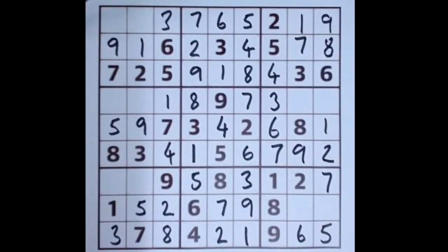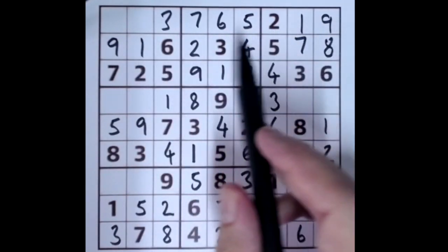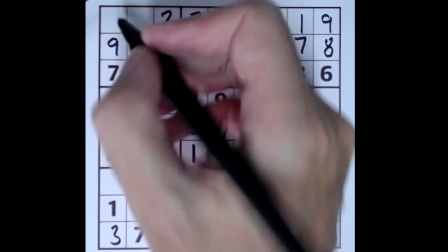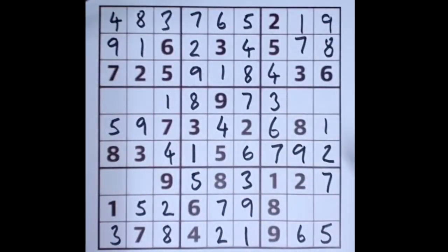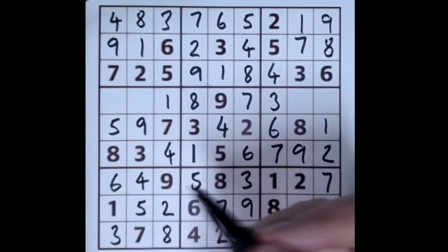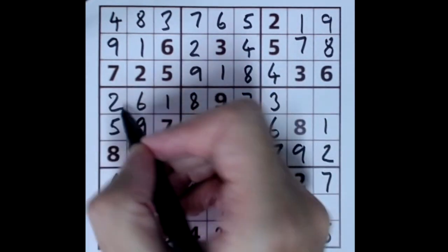Two numbers missing here — we don't have four, and we don't have eight — but the eight blocks here, so that's the eight, that's the four. This four blocking this square here — we don't have four there, so that's a four. One two three four five — that's a six. Six blocking this square — that's there. Two is our last number.